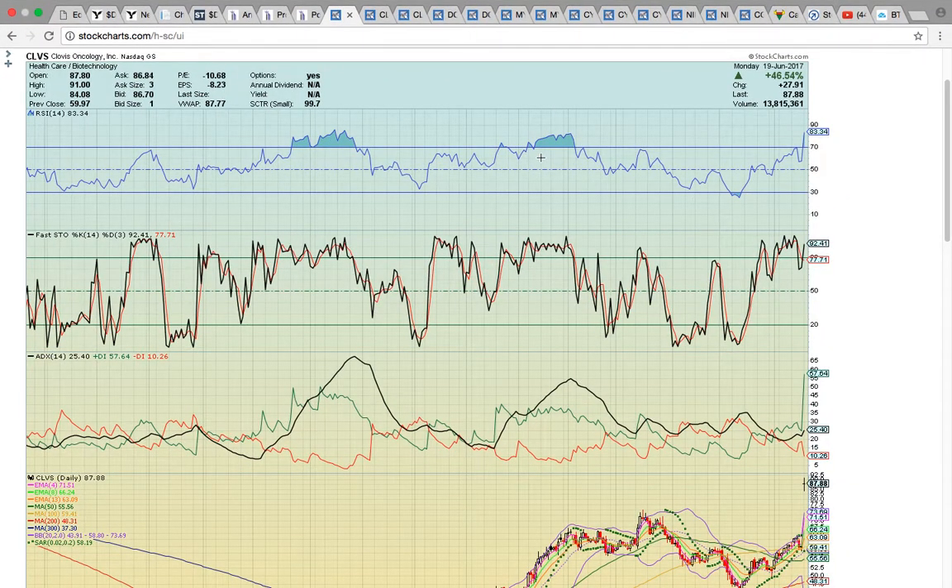Hi everybody. This is Osprey from MyChartCoach.com, and we're going to take a look at some of the ticker symbols that were in play today.